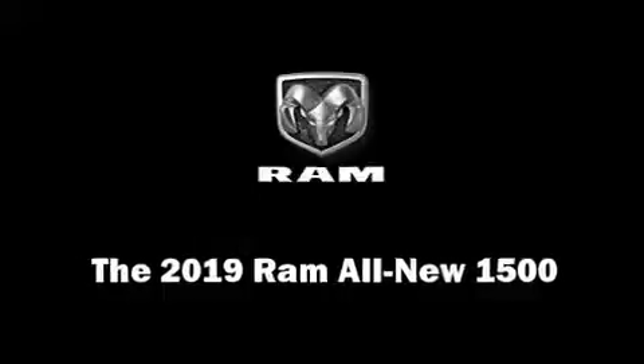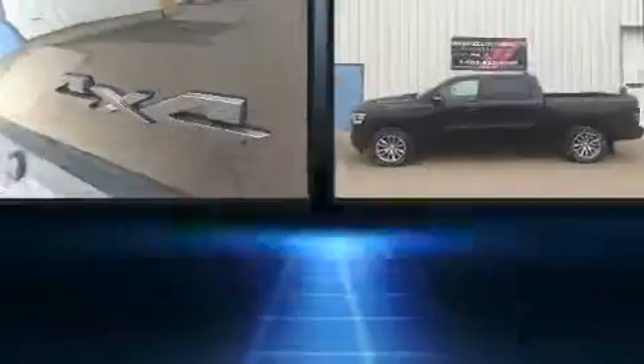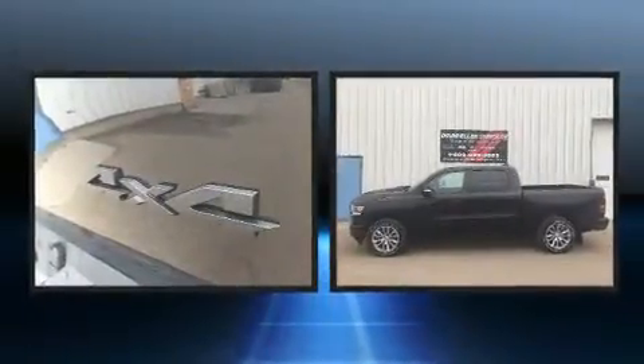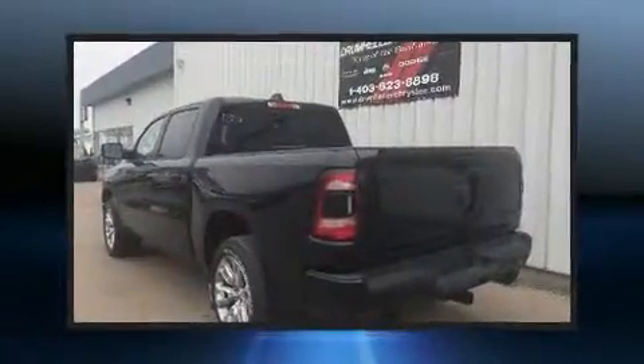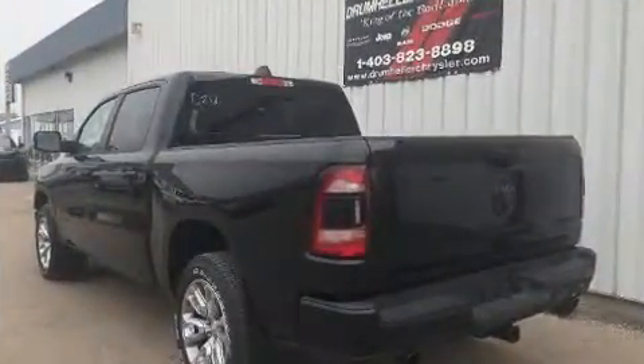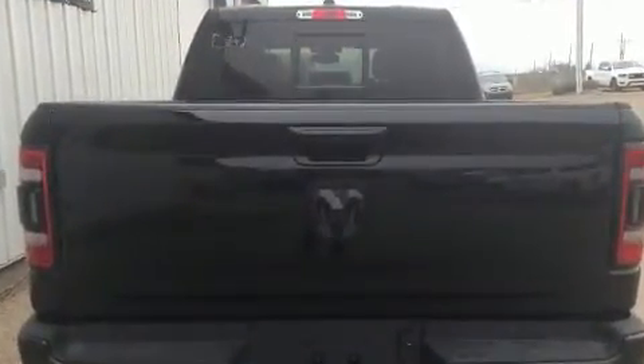This four-door, five-passenger truck is waiting for you to take home. Top features include air conditioning, one-touch window functionality, a rear step bumper, heated seats, heated steering wheel, adjustable pedals, a trailer hitch, and cruise control.